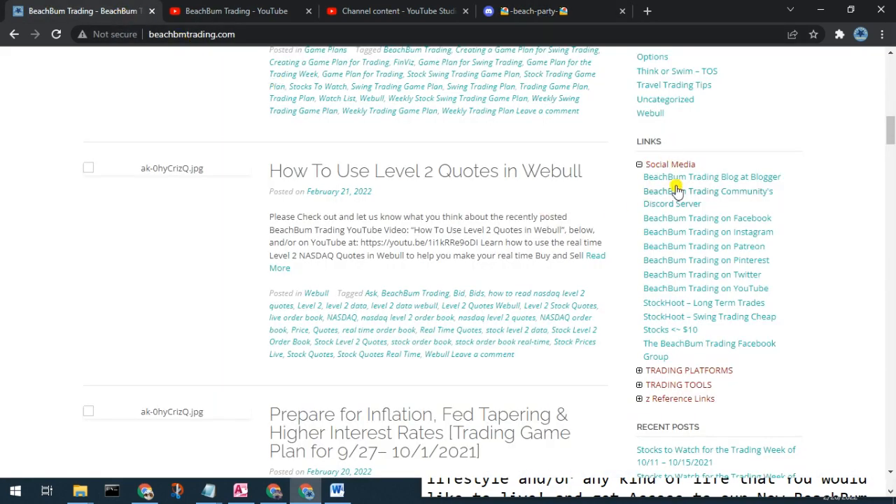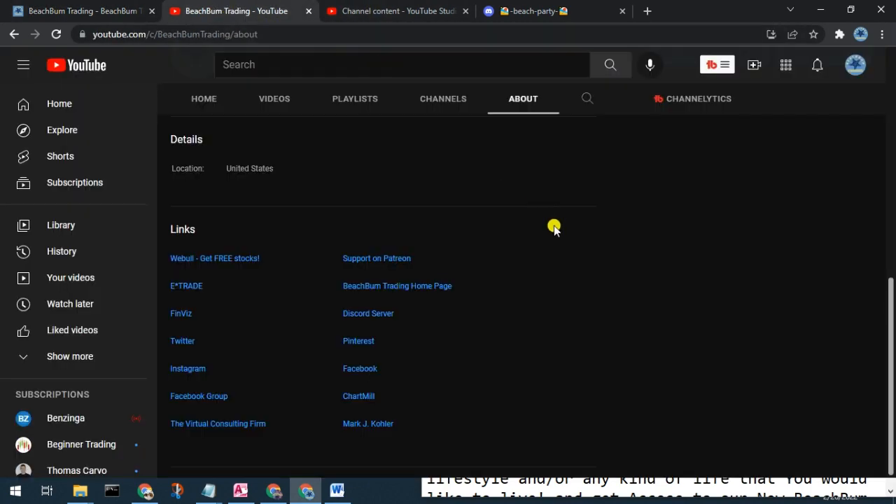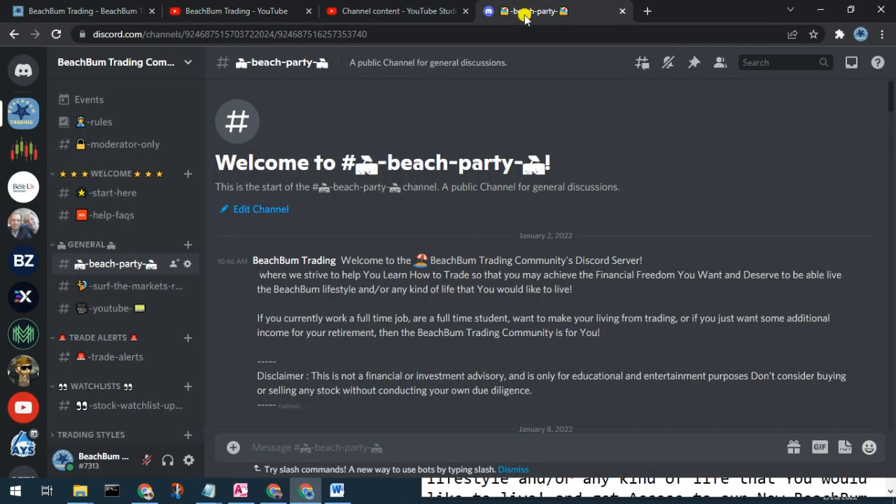You can also find a link in the social media category on our webpage BeachBumTrading.com, the bum without the U, and also in the links section on the About page of our YouTube channel. We look forward to seeing you in the Beach Bum Trading community Discord server soon — wave and say hello.